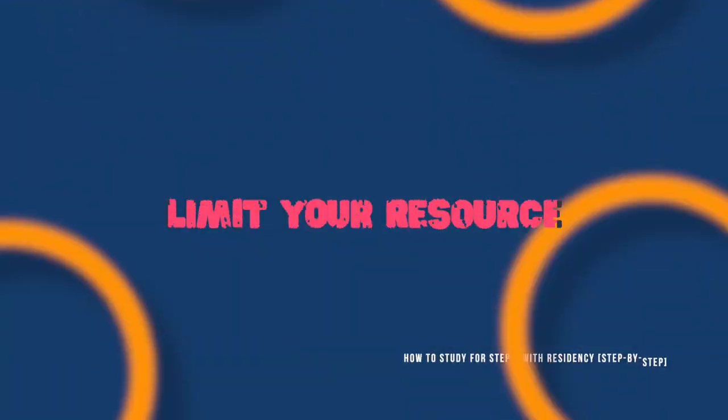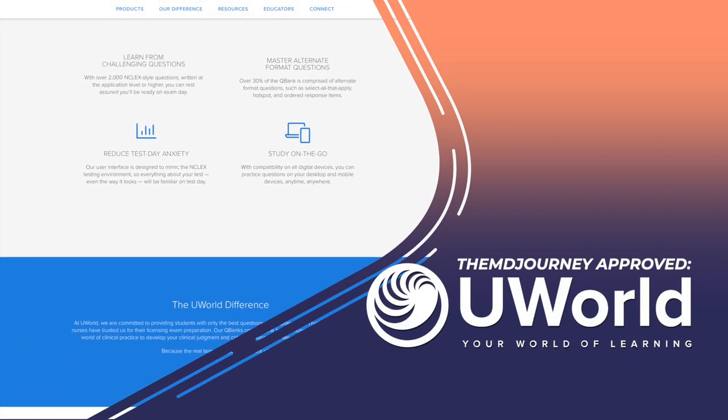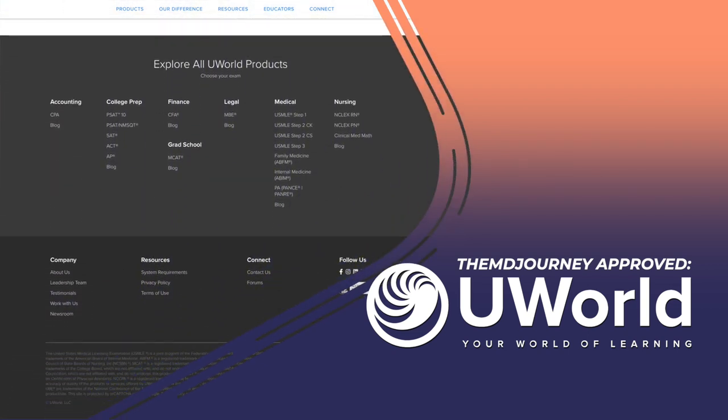For your study approach, the first thing to keep in mind is to limit your resources to really only doing questions. You don't have time to read and watch videos like you did in medical school — you probably didn't have time then, and you definitely don't have time now. I really only recommend using UWorld plus the cases that come with it. That helps you simplify things: this is all you really need, without much ancillary support resources added on.